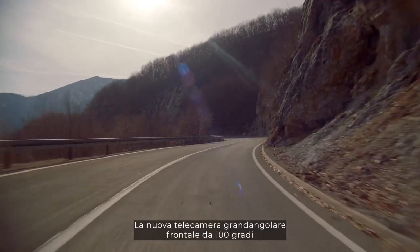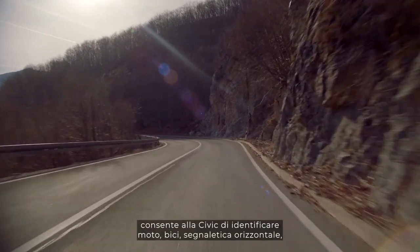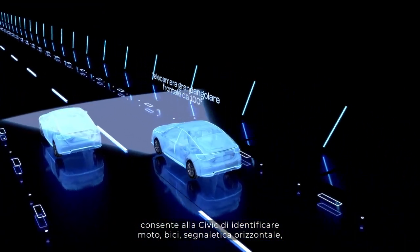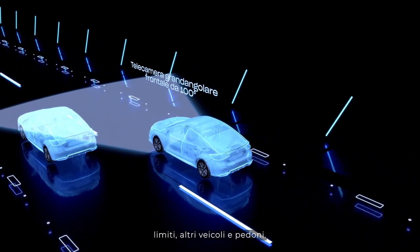The new 100-degree front wide view camera gives the Civic the capacity to identify motorcycles, bicycles, road lines, boundaries, other vehicles and people.